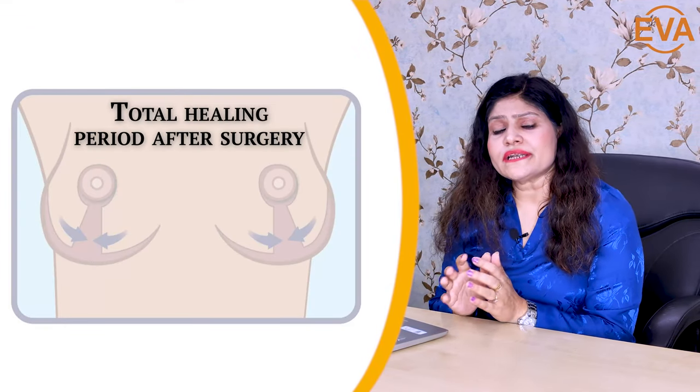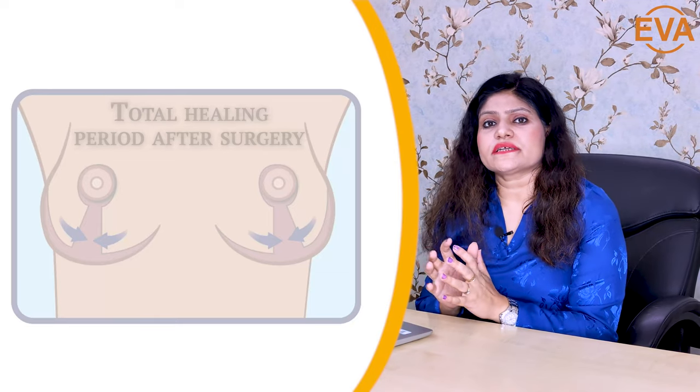You can do normal day-to-day activities after the first week. But for exercises, you have to wait for at least 2 weeks — and those are light exercises. For heavy exercises, weight lifting, and strenuous activities in the gym, you should wait for at least 6 weeks.